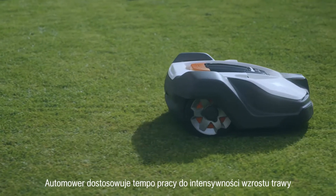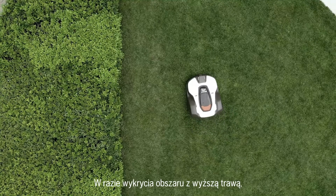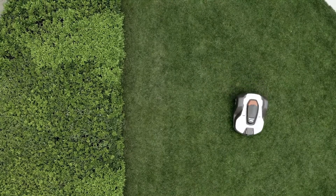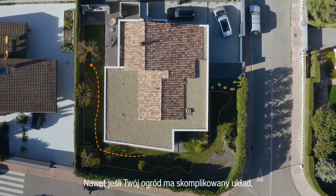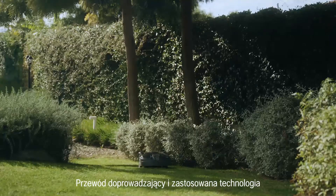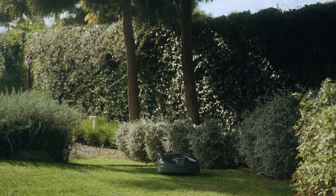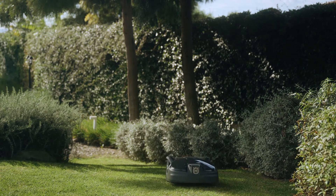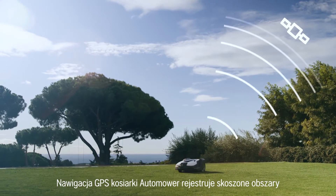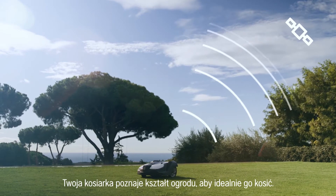Automower adjusts its mowing in accordance with grass growth and weather conditions. If it enters an area with taller grass, Automower will work in a spiral pattern to even out the difference. Even if you have a complex lawn, full coverage of all areas is ensured by the guide wire. The guide wire and the technology inside the mower help Automower pass through narrow passages and to reach remote work areas. A GPS-assisted navigation inside Automower registers the parts it has covered and then adjusts the mowing pattern. Your mower will learn how your garden looks to ensure perfect coverage.